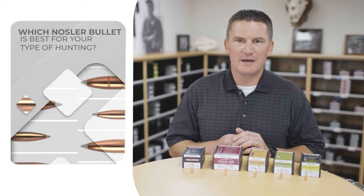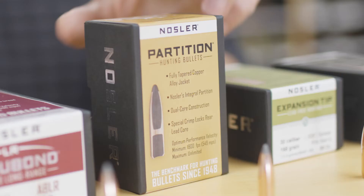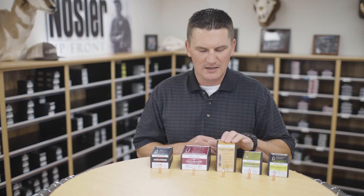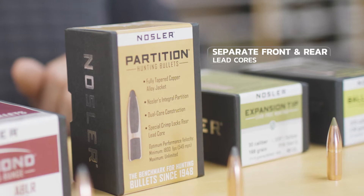We're going to talk a little bit about the different big game hunting bullets that we make here at Nosler and the specific applications of each and which one might be best for your type of hunting. We're going to start off with the classic Partition bullet. This is the bullet that the company was founded upon — still the same design that John A. Nosler came up with in 1948, and it's still around because it just plain works.